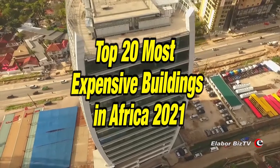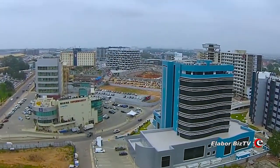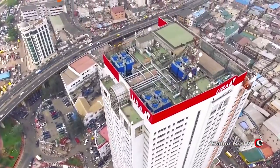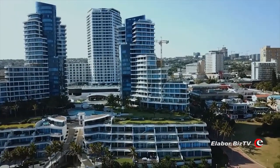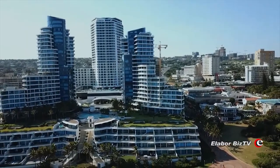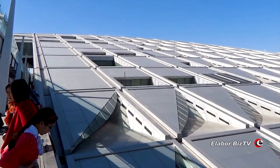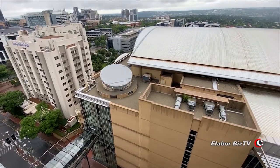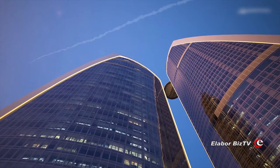Top 20 Most Expensive Buildings in Africa. Some cities in Africa harbor expensive buildings. These buildings look innovative both on the exterior and the interior, and none of them comes cheap. In this video, we present to you a brief overview of the Top 20 Most Expensive Buildings in Africa.